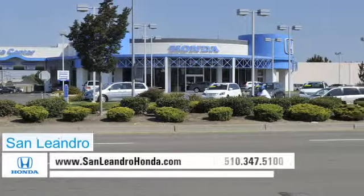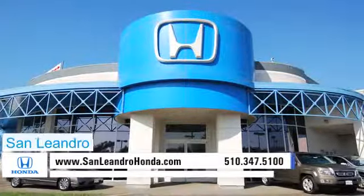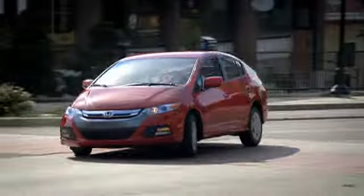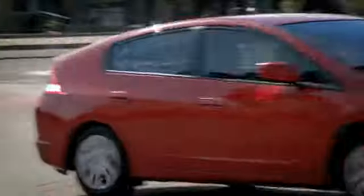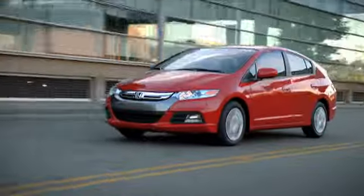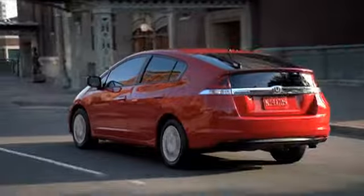There's no better place to buy your next new or used vehicle in the Bay Area than at San Leandro Honda. Buyers looking for a unique vehicle should definitely consider the Honda Insight. The Insight's futuristic styling and hybrid engine technology offer the driving experience you deserve.